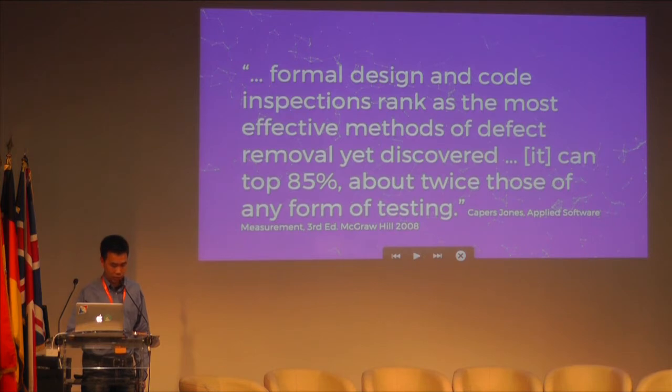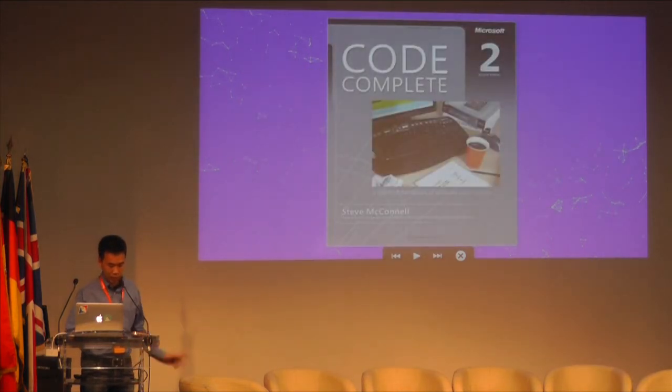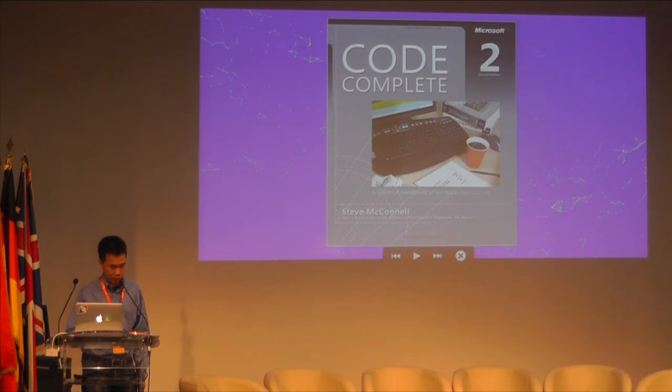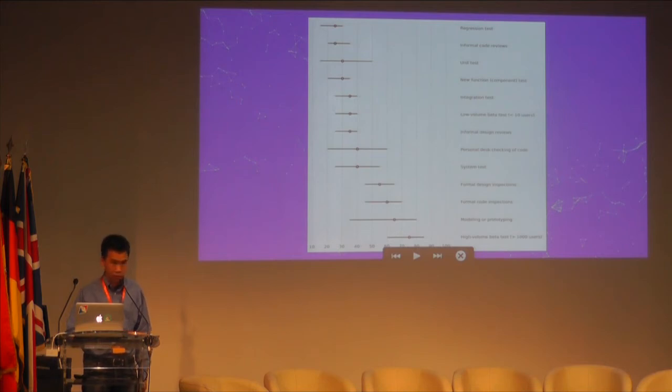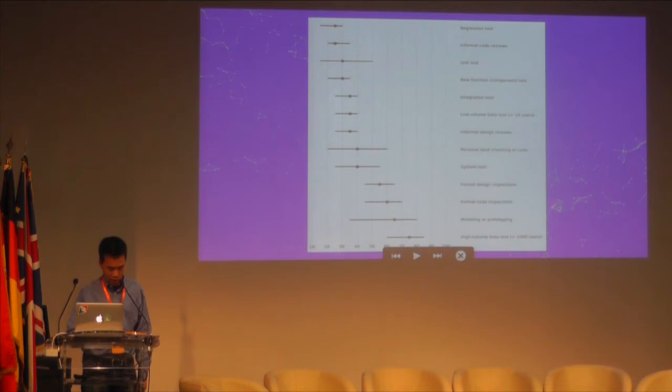Another book titled Code Complete compiled more research and had similar conclusions: that reading code is better at catching bugs than regression tests, system unit tests, integration tests, and system tests. This is a chart with data from the book. At the top are the lower percentages, and the first ones there are regression tests — you can see they have a low percentage, along with many other forms of testing. At the bottom are the higher percentages, and you can see that formal design and code inspections have higher percentages.